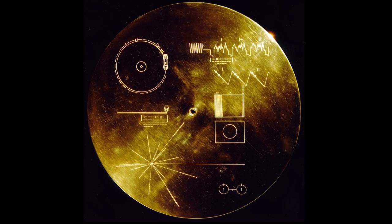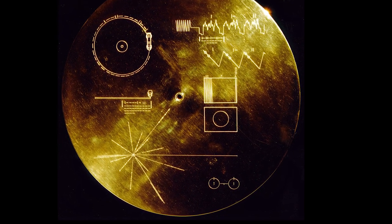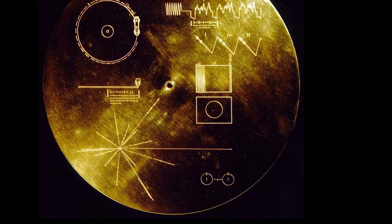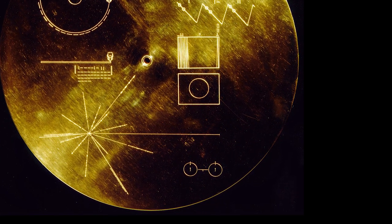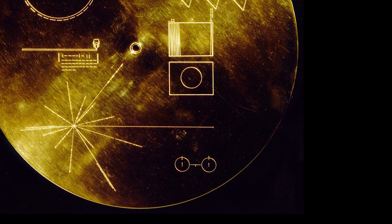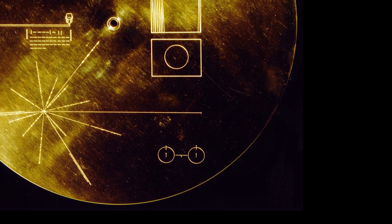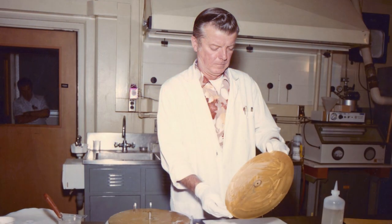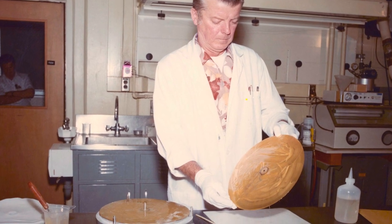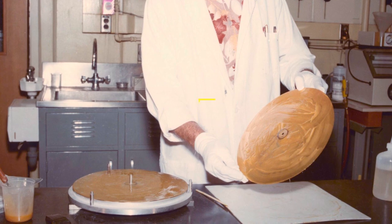The circles in the lower right-hand corner represent the hydrogen atom in its two lowest states, with a connecting line in digit 1 to indicate that the time interval associated with the transition from one state to the other is to be used as the fundamental time scale, both for the time given on the cover and in the decoded pictures. The record surface was also coated with pure uranium-238 to indicate the launch era of the probe.